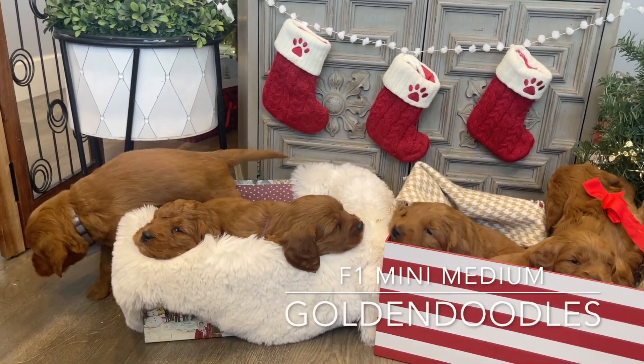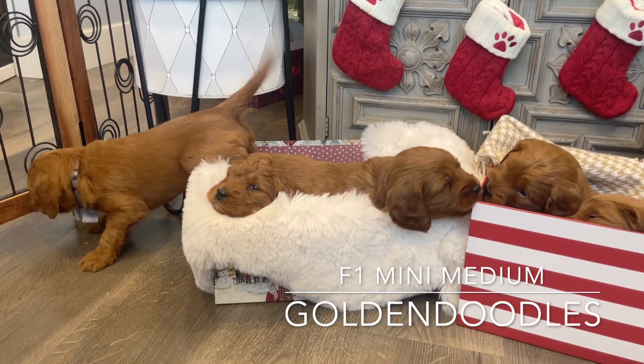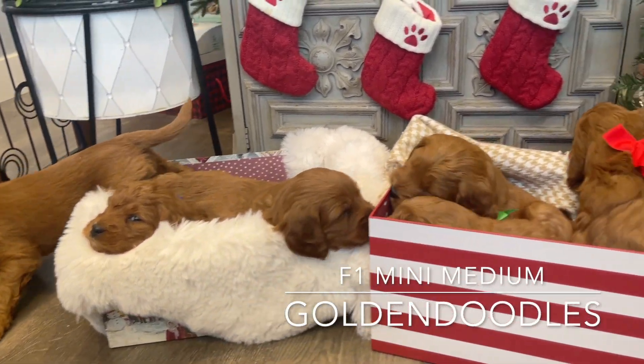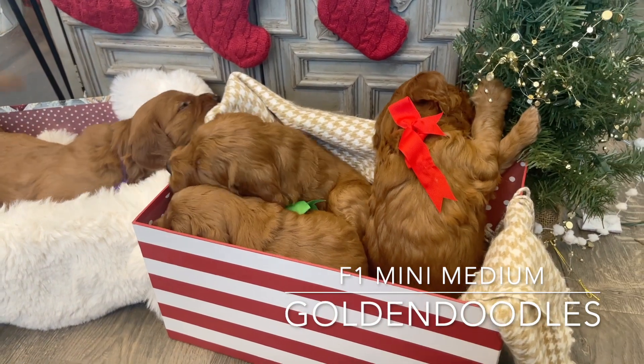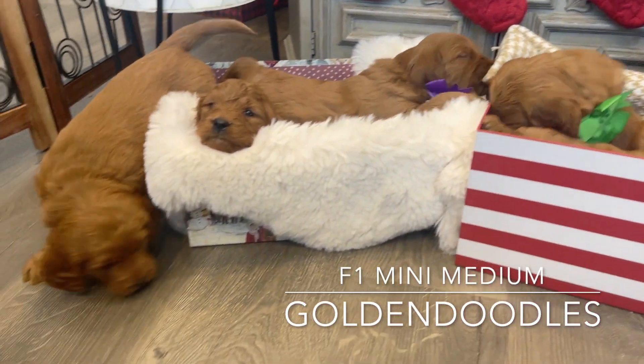Hey everyone, I have Harper's Darling Mini Medium F1 Golden Doodles here. We are trying to do a little picture and it is not easy, but I want to show you each of these cute babies. They are so, so cute and just getting really fun and playful.